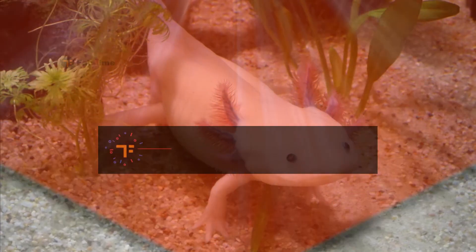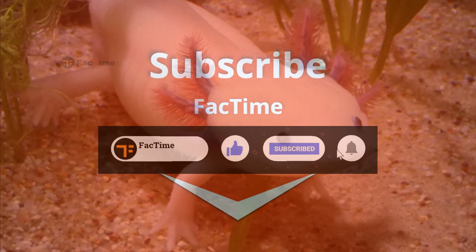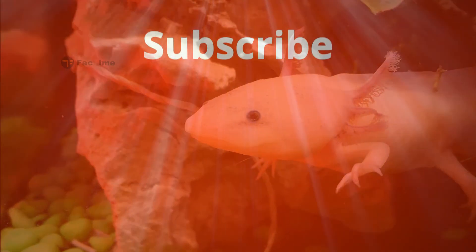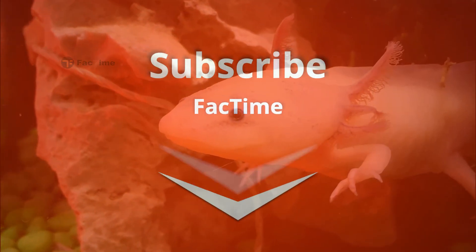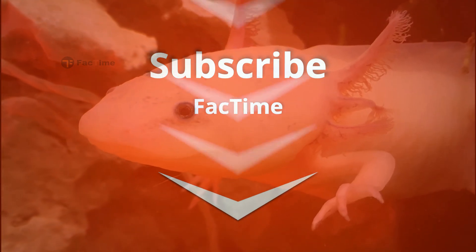If you like the video, give us a thumbs up and share the video with your friends. If you haven't subscribed yet, do subscribe to our channel Fact Time, and don't forget to click on the bell icon for latest updates. Give us your valuable comments in the comment section below.